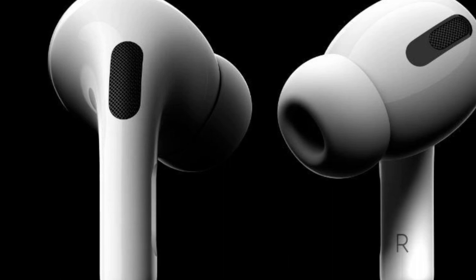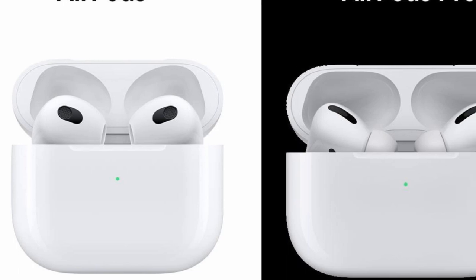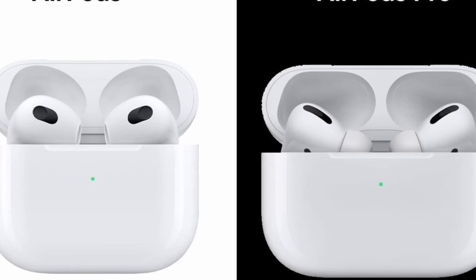The AirPods Pro has two microphones, so Apple can analyze internal and external sound. We notice a big difference when switching from the AirPods Pro to the AirPods. AirPods Pro are better than the original AirPods or even the Powerbeats Pro if you're into hearing health.